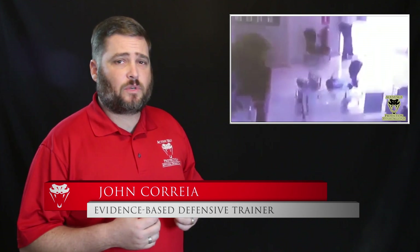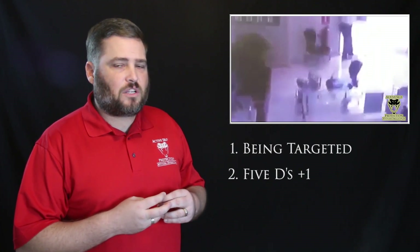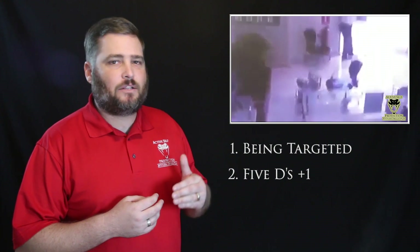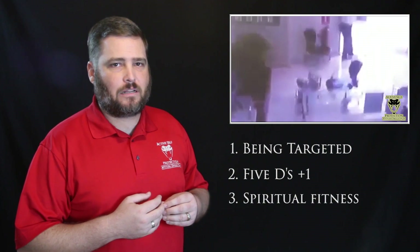I'm not 100% positive where this one comes from, so if you have more information, please put it in a comment and I will add it to the description. It shows us an armed robbery where the guard is going to be targeted for attack immediately, teaching us important lessons about being a targeted person, about the 5Ds plus 1, and how you have to act with speed and surprise and violence to protect yourself. It's also going to remind us about our spiritual fitness.